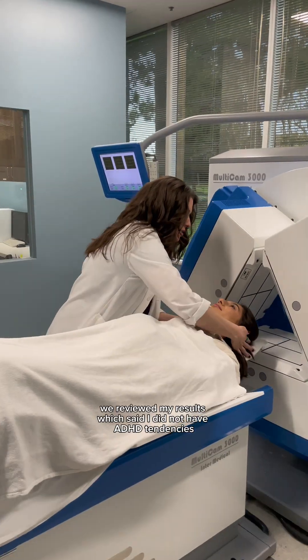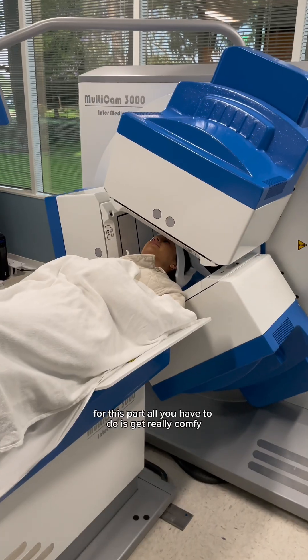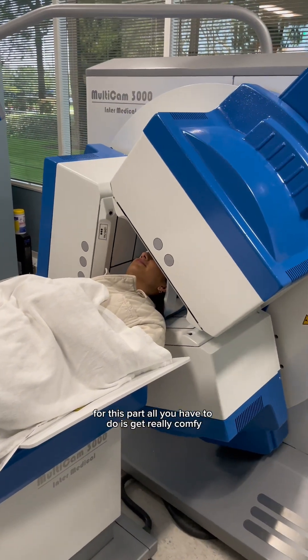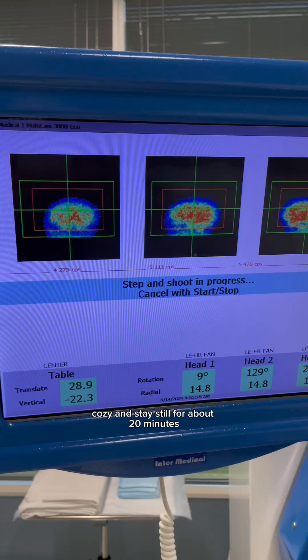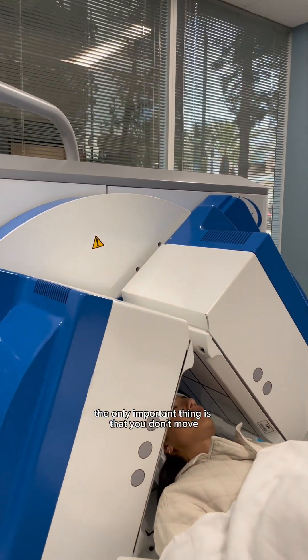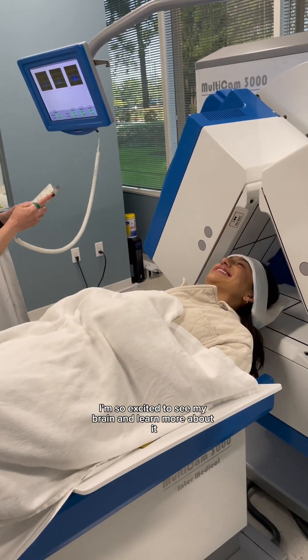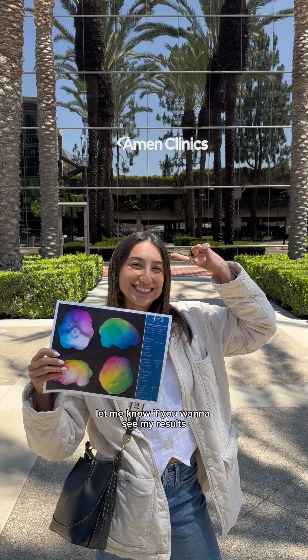We reviewed my results, which said I did not have ADHD tendencies, and then it was time to scan my brain. For this part, all you have to do is get really comfy, cozy, and stay still for about 20 minutes while the machine does its thing. You can relax or fall asleep — the only important thing is that you don't move. I'm so excited to see my brain and learn more about it. Let me know if you want to see my results.